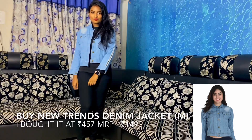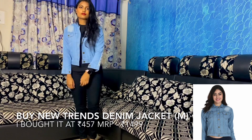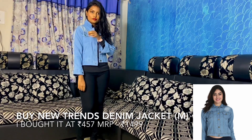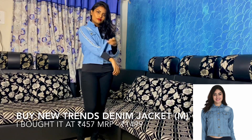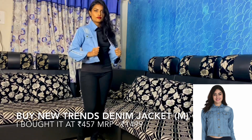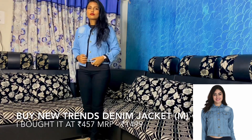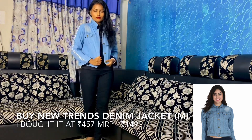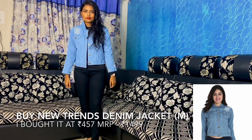This is the denim jacket from the brand Trends on Ajio. It has a typographic panel on the sleeves which makes it a sporty denim jacket. I already own a normal denim jacket, but I wanted a sporty, stylish look, so I bought this one. It cost me around 450 rupees, which is very cheap, and the quality is very great — so buy it.